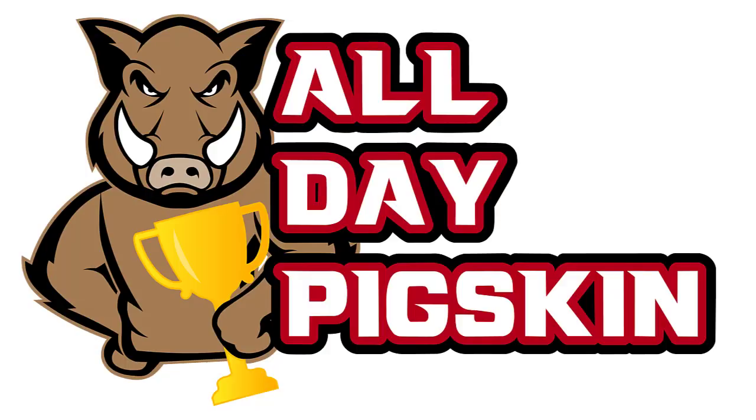With that, we wrap up our week four fantasy football running back starts and sits for every single matchup. Let us hear it in the comment section — do you agree, disagree, along with any other questions you might have. We'll do our best to answer them all. If you enjoyed, hit that like button, subscribe, and give us a follow on Twitter at All Day Pigskin. We'll see you guys in future videos.